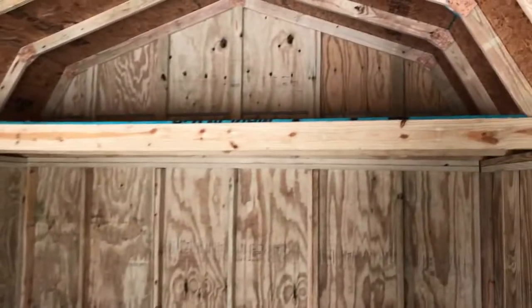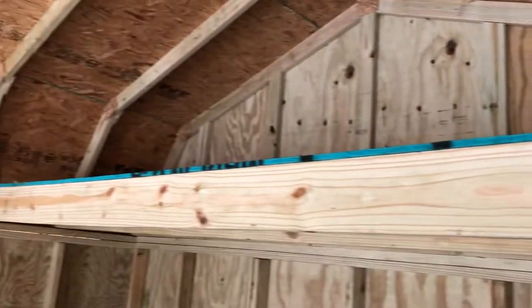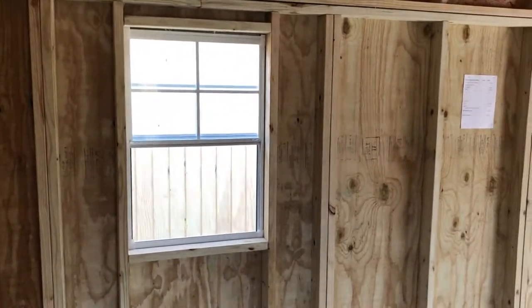They're all two-by-six up there in the loft for extra durability and strength, so there's a lot of storage space up there. It's got a lot of room down here as you can see, and it's got the two-by-three windows.